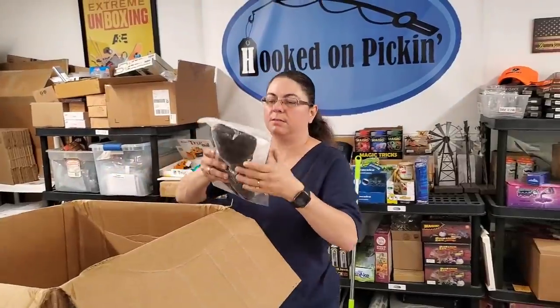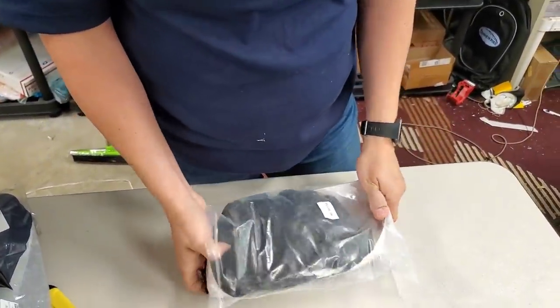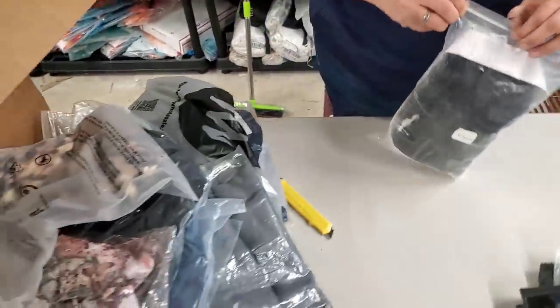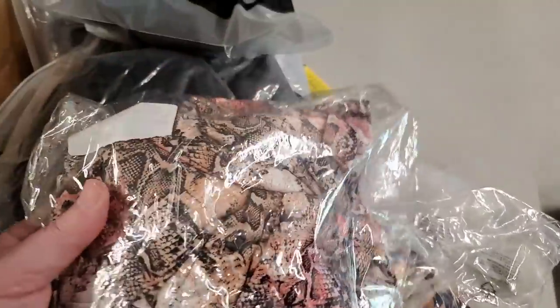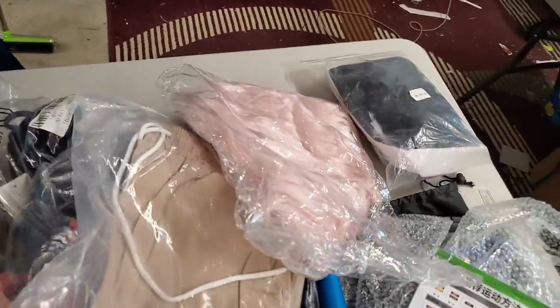The rest of the box is clothes. What is this — it looks different than clothes. It's a wig! Everybody needs a wig. Oh, here's another pink wig. I'm not putting it on because I will never get it back in the bag.